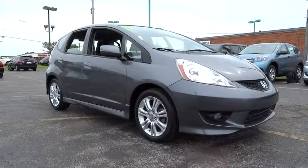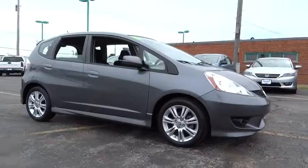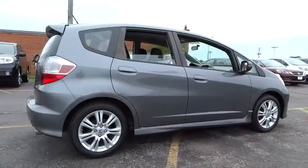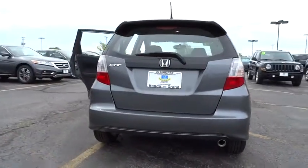2011 FIT. The FIT was engineered to be useful, efficient, and reliable, but its most important attribute is its innate charm and coolness, and is priced below $15,000. This vehicle has less than 25,000 miles.